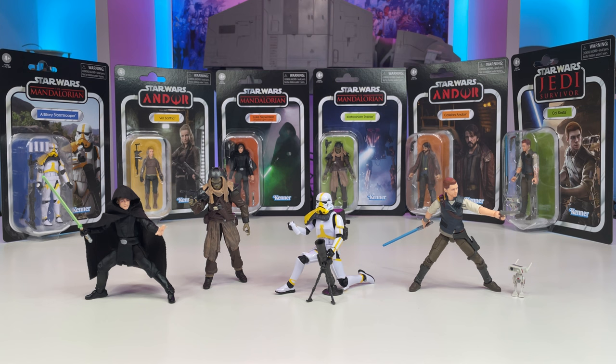Originally I ordered from Entertainment Earth, but they also showed up on Hasbro Pulse recently, so I went ahead and ordered a few because I wanted some extras and openers. I'm very happy to finally have them in hand, so let's take a closer look at each one of these figures and what they have to offer.